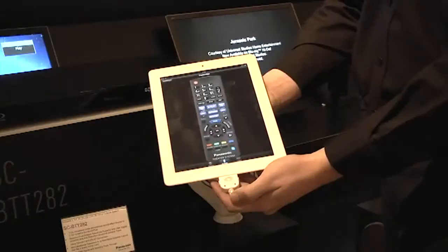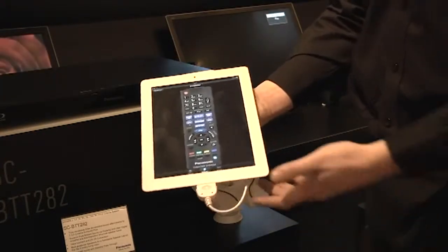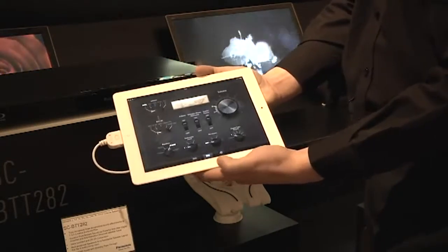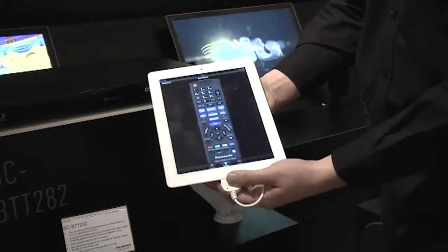What we can see here is it gives you your basic remote control functionalities, but for the customer that wants to take it an extra level, we're actually able to rotate the device and bring up a separate input. For the customer that wants to tailor it to themselves, we have different skins for different needs where we're able to choose our inputs, our volume levels, our bass levels and so on and so forth.